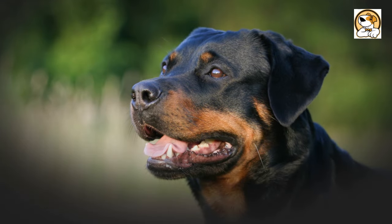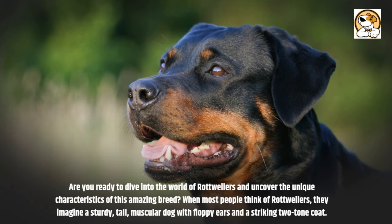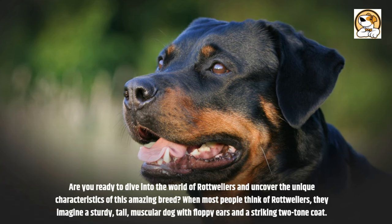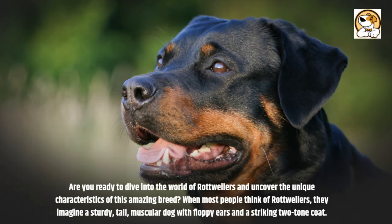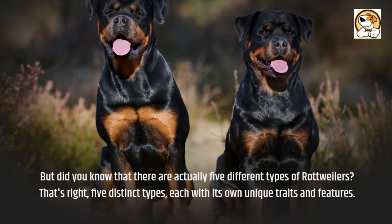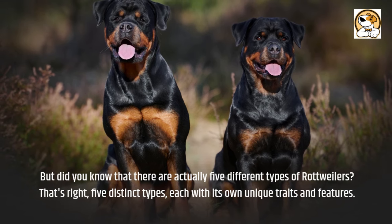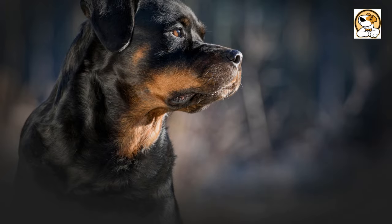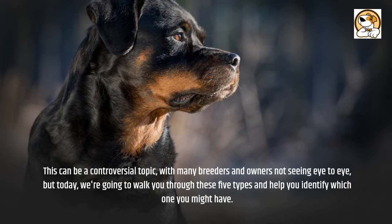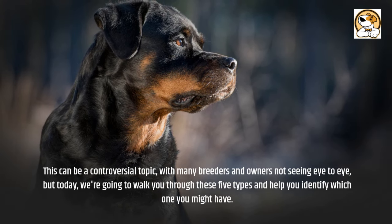Are you ready to dive into the world of Rottweilers and uncover the unique characteristics of this amazing breed? When most people think of Rottweilers, they imagine a sturdy, tall, muscular dog with floppy ears and a striking two-tone coat. But did you know that there are actually five different types of Rottweilers? Five distinct types, each with its own unique traits and features. This can be a controversial topic, with many breeders and owners not seeing eye to eye, but today we're going to walk you through these five types and help you identify which one you might have.